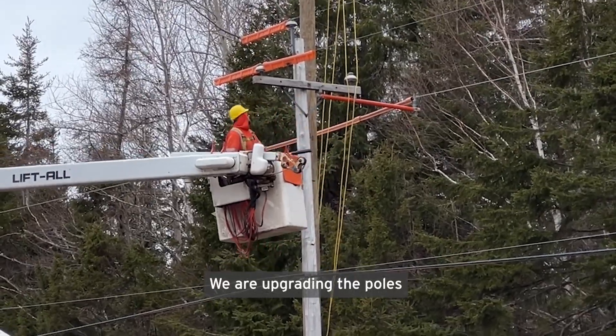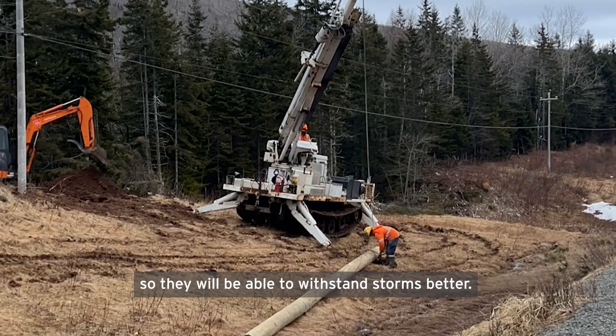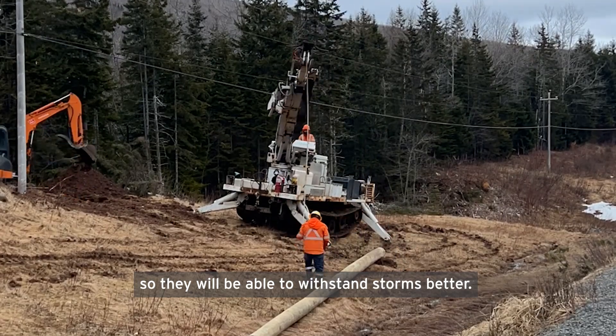We are upgrading the poles by making them bigger and more resilient so they will be able to withstand storms better.